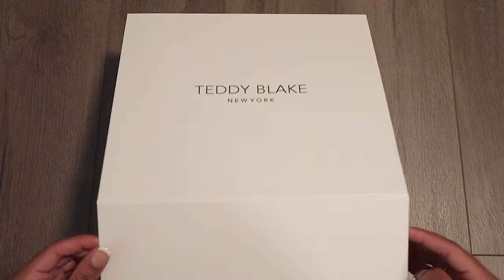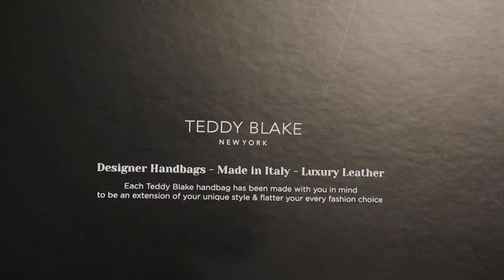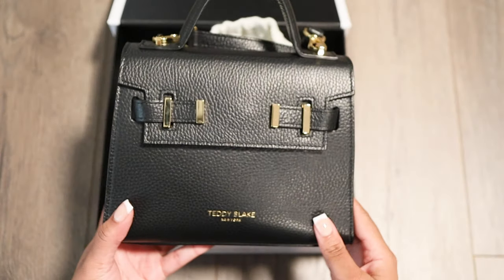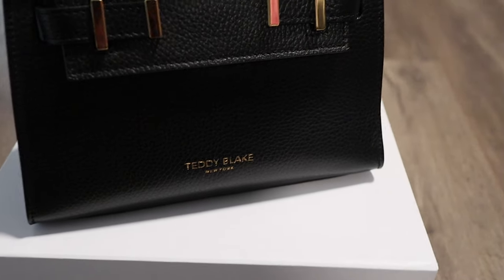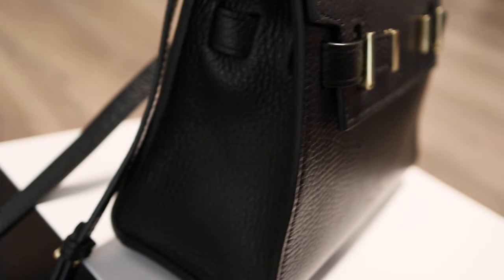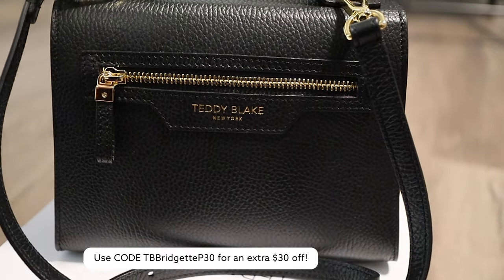As flight attendants, we are on the go and everything is changing — we have to go with the flow — and black works for me. Teddy Blake has all different types of colors, shapes, and sizes, so I would definitely recommend checking them out to find a bag that fits you. Teddy Blake is a luxury designer handbag brand specializing in quality premium Italian leather handbags at a more affordable price, with new collections released every month. I have a discount code for crew members linked below in the description box.